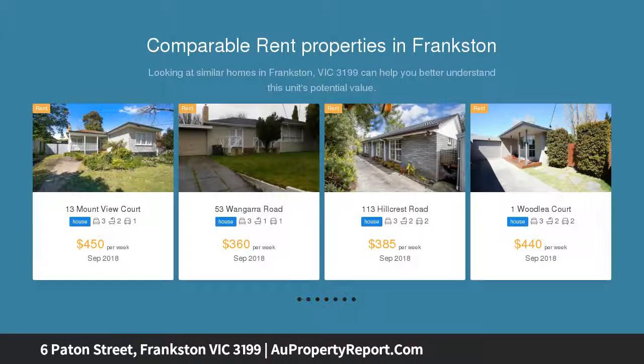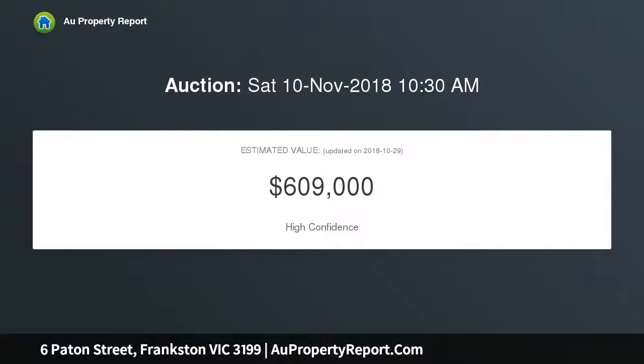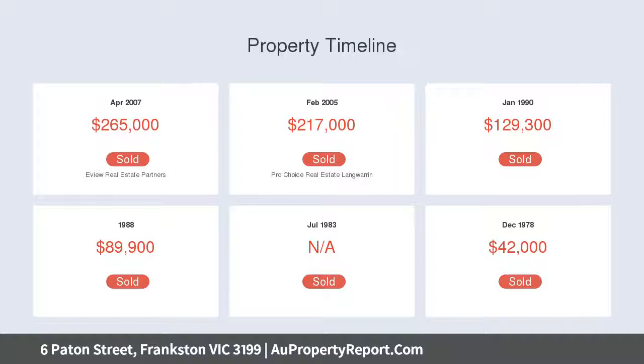Just moments to well-regarded primary and secondary schools, Keringal Hub Shopping Center, and with Frankston's business and retail hub merely a short drive away, this neat and tidy offering is the ideal base for laid-back family living, nestled amongst established gardens in a quiet low-traffic cul-de-sac.